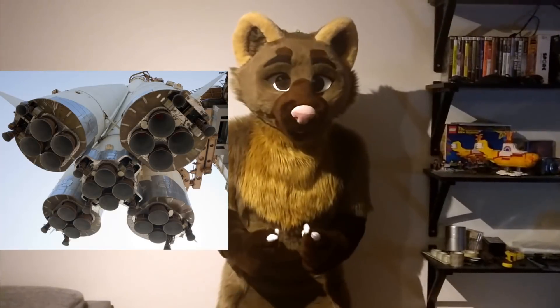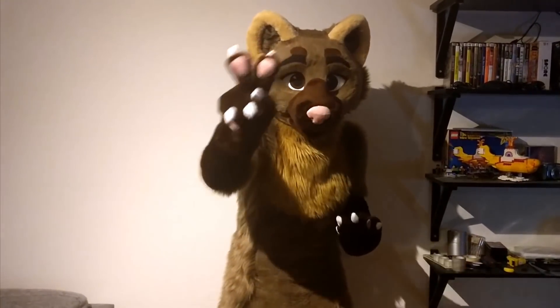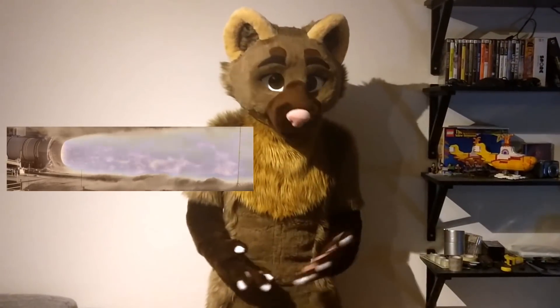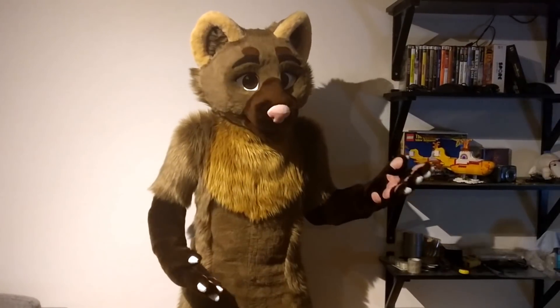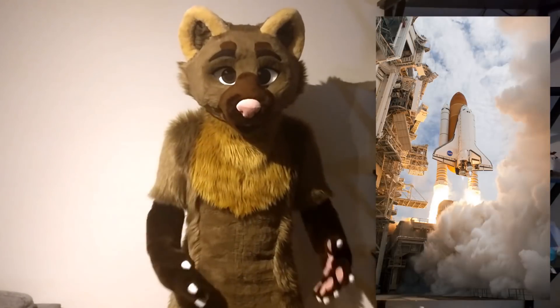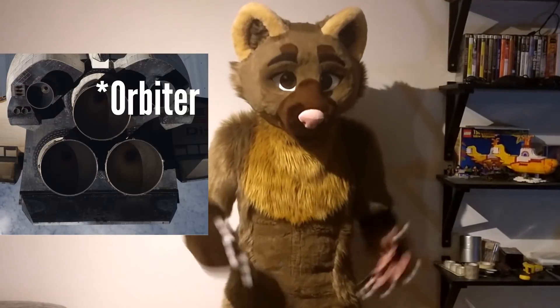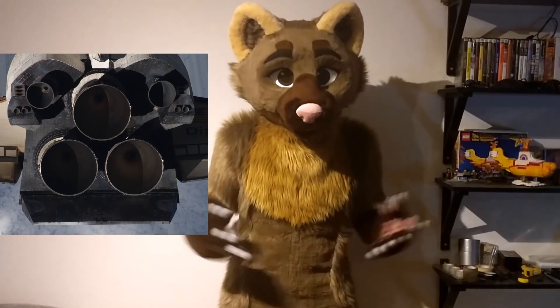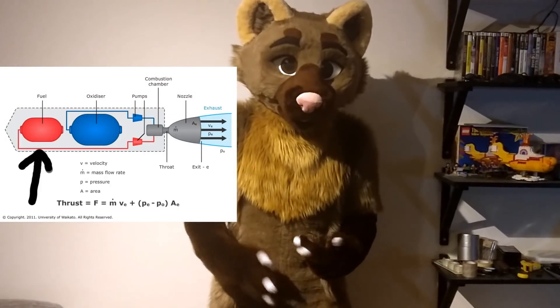Now let's talk about rocket engines. There are two main different kinds of rocket engines. You have solid propellants, which is like a big tube where you have just a bunch of powder and glue basically, and the powder contains the oxidizer and the fuel. If you think of the space shuttle, it's the two big white sticks on the side. But the space shuttle itself has these really big engines on it — these are liquid engines. They use liquid fuel and liquid oxidizer.